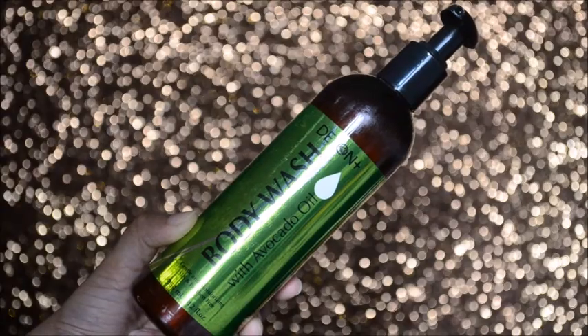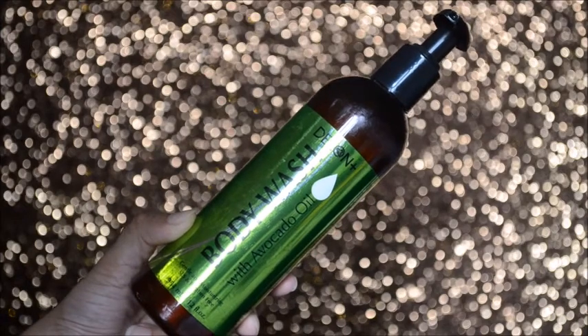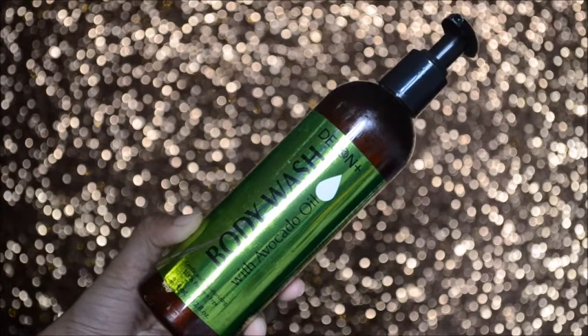The last one is the avocado oil variant. It says: enjoy Delon's avocado body wash enhanced with avocado oil pressed from the fruit of the avocado, one of nature's moisturizing wonders. It helps your skin stay hydrated, smooth, and soft to the touch.